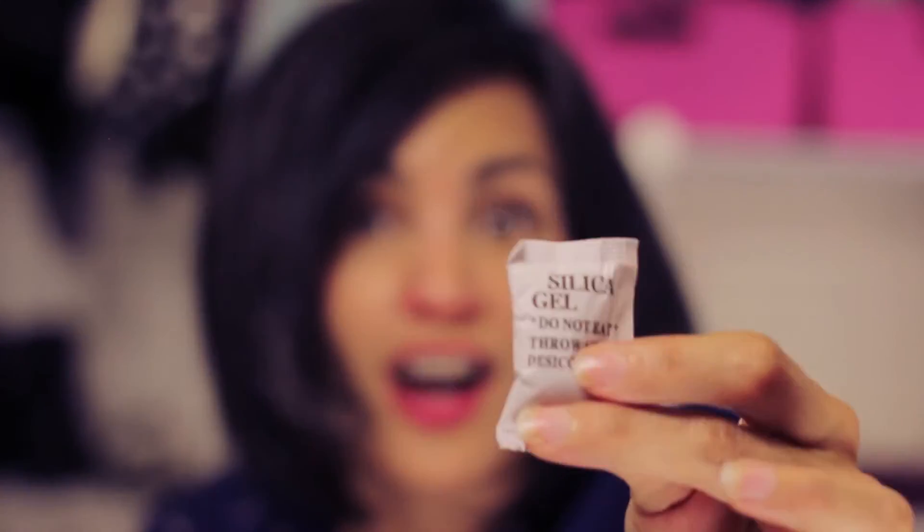When I opened the box to try them on, I found these little paper silica packets with the ominous words: Do Not Eat. Silica can be found in cosmetics like foundations, blushes, and mineral makeup. Some people believe this ingredient is bad for you, so the question is: what is silica, and is it really that bad?